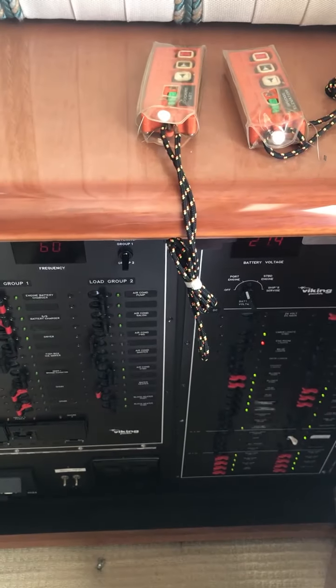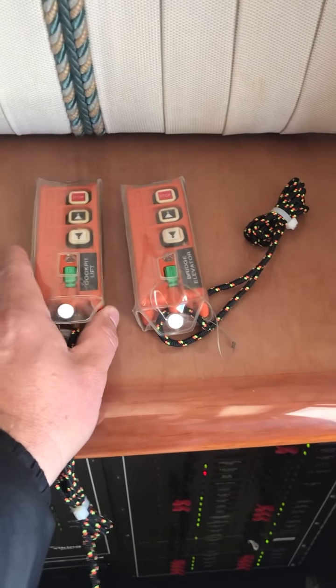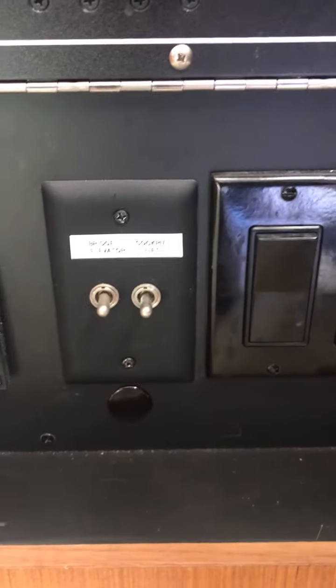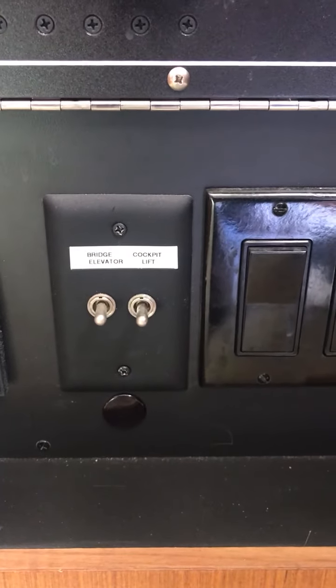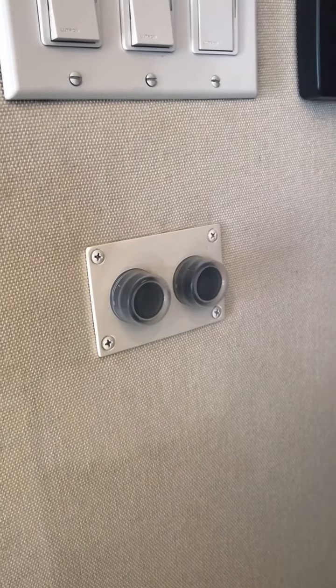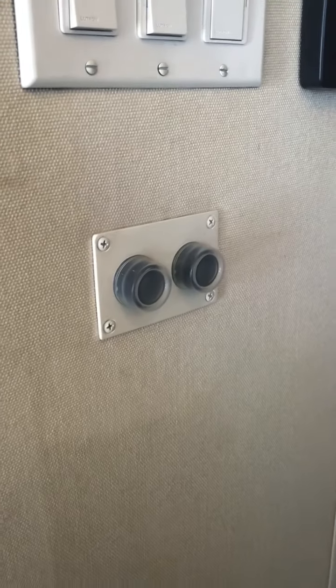One final thing: you have handheld remotes, but in the event that you lose a battery or something, there are manual switches for the cockpit lift and the bridge elevator right here on the panel. There is also a manual switch on the wall for the companionway platform lift.